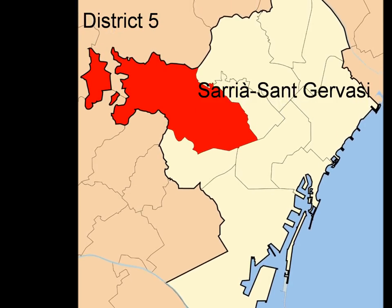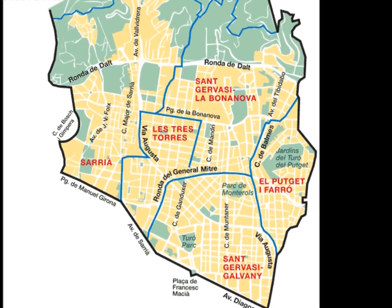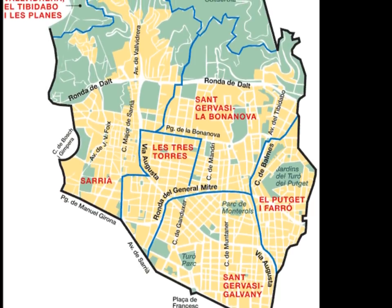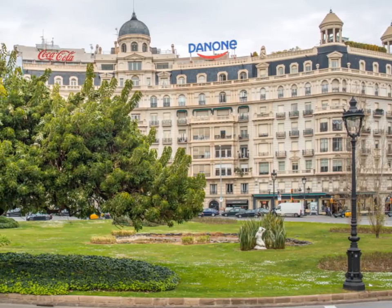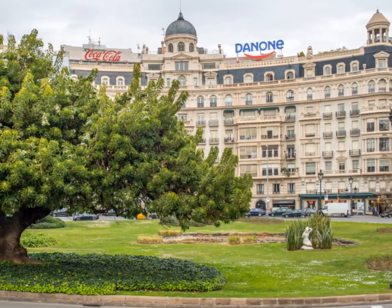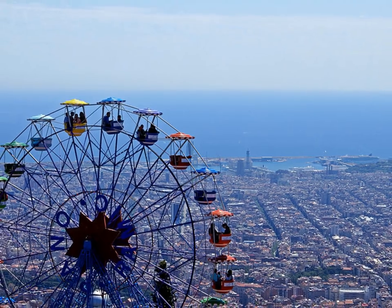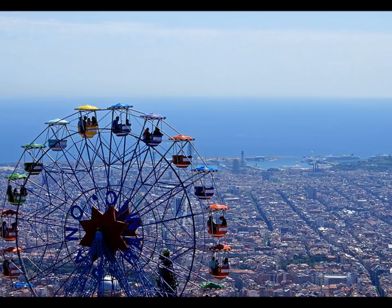Saria San Giavazi is not only uptown Barcelona in geographical terms but is also home to a very well-heeled kind of Barcelonan. The San Giavazi neighbourhoods have some very pleasant corners. Saria still retains a village feel, and make sure you go up to Tibidabo where you get the best panoramic views of the whole city.